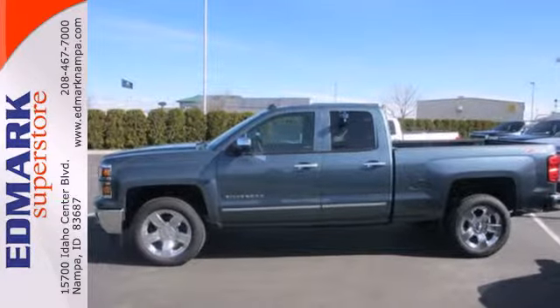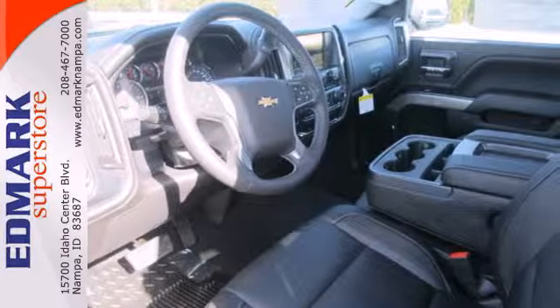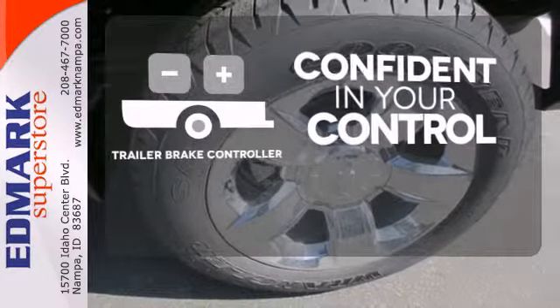It also comes standard with fully automatic headlights, stability and traction control, and anti-lock brakes. Feel confident in your vehicle's stopping ability and control with a trailer brake controller.